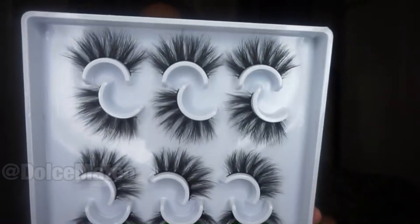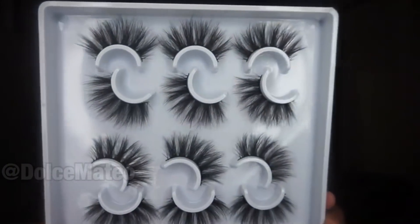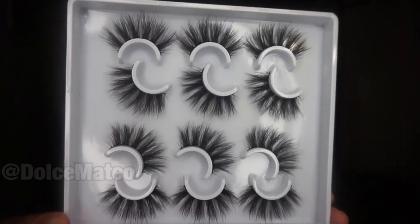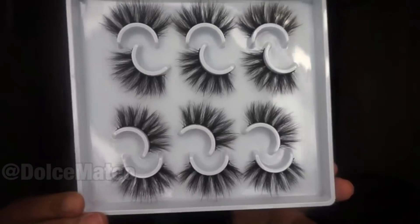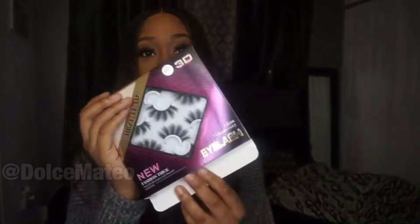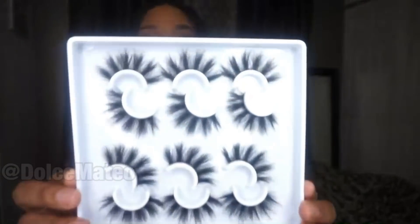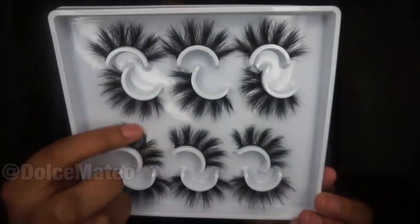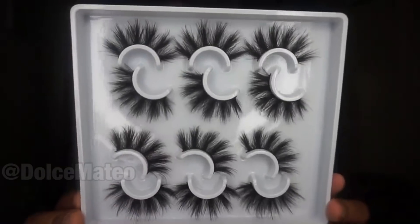The first one I showed you was MDF08, and this is MDF15. Oh my goodness — this is not 25mm, this is 22mm. Pretty, pretty, pretty. And then we have MDF12 — another one. These are giving us just a little bit more drama and they're so fluffy and beautiful.